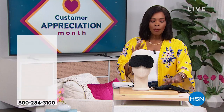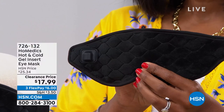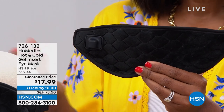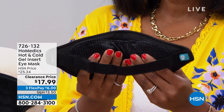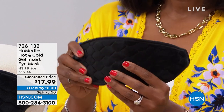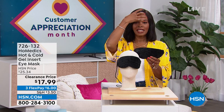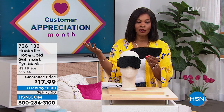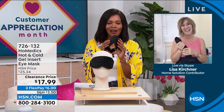We're going to start off with a little something for you. This is from HoMedics, and what I'm holding is an eye mask. When it comes to this eye mask, whether it's just soothing heat or soothing coolness, depending on the situation you're going through — isn't it wonderful to have a mask that fits the purpose, that's comfortable, made beautifully, that can be hot or cold, and give you that soothing nature? You've got it for $17.99, normally over $25, on FlexPay. Our health and wellness expert Lisa Kirshner is joining us.